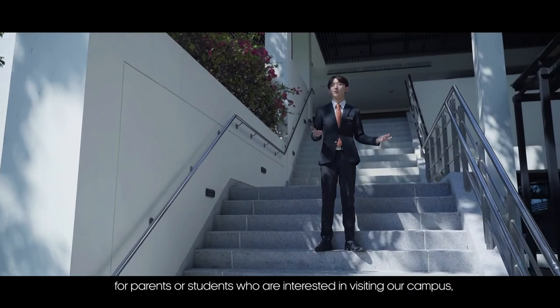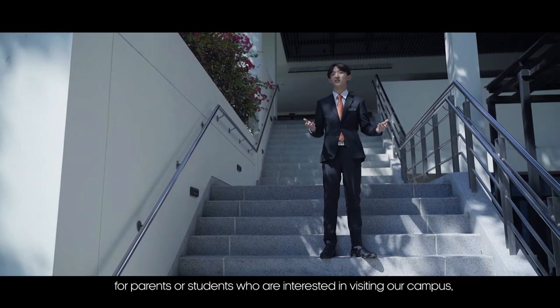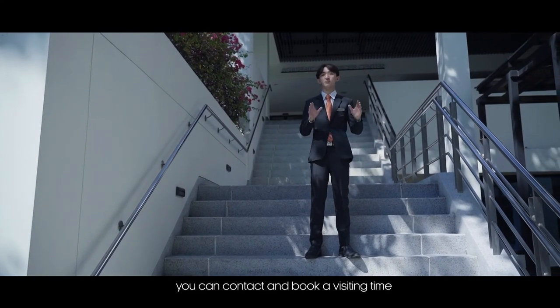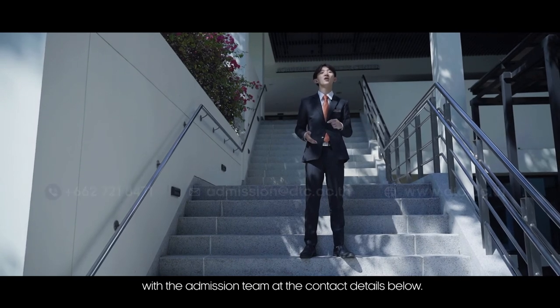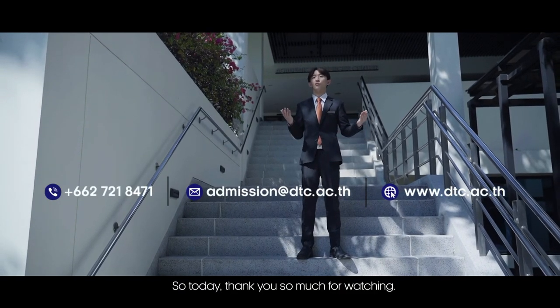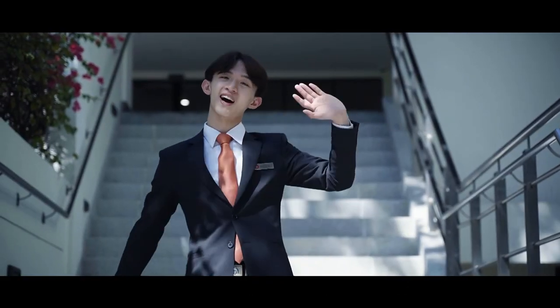Last but not least, for parents or students who are interested in visiting our campus, you can contact and book a campus visit with the admissions team using the contact details below. Thank you so much for watching — I hope to see you again. Swadikap. Bye-bye!